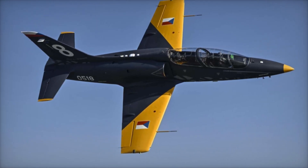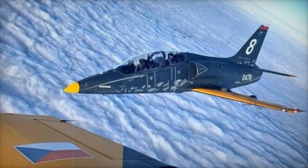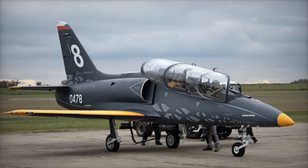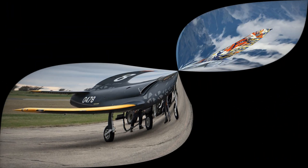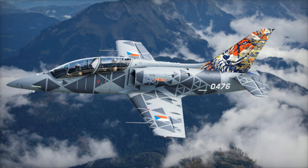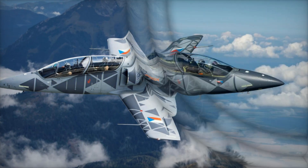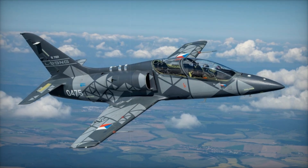The L-39 Skyfox can carry up to 1,640 kilograms of external stores on five hardpoints. This includes light bombs, air-to-air missiles, rockets, and gun pods. Two of these hardpoints are on wet stations, allowing the addition of auxiliary fuel tanks to extend its range even further. This versatility allows the aircraft to perform not only as a training platform but also in light strike, reconnaissance, and fire support missions.